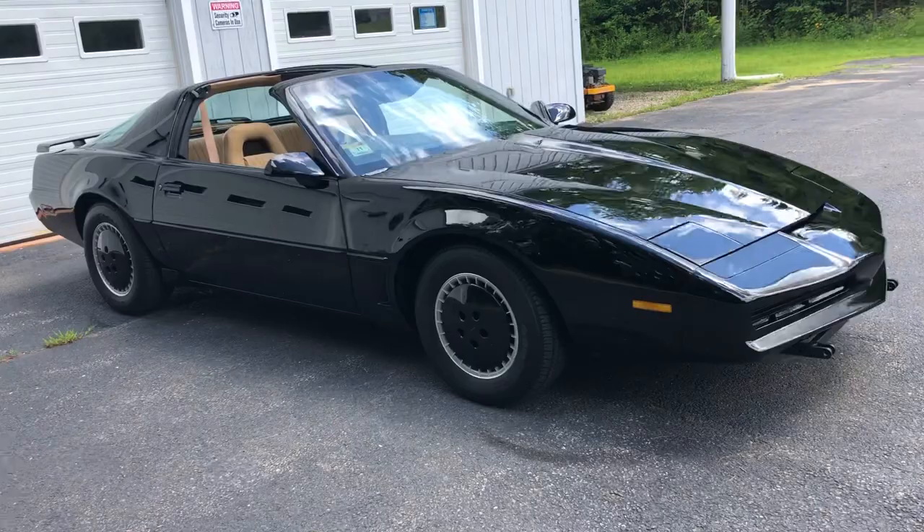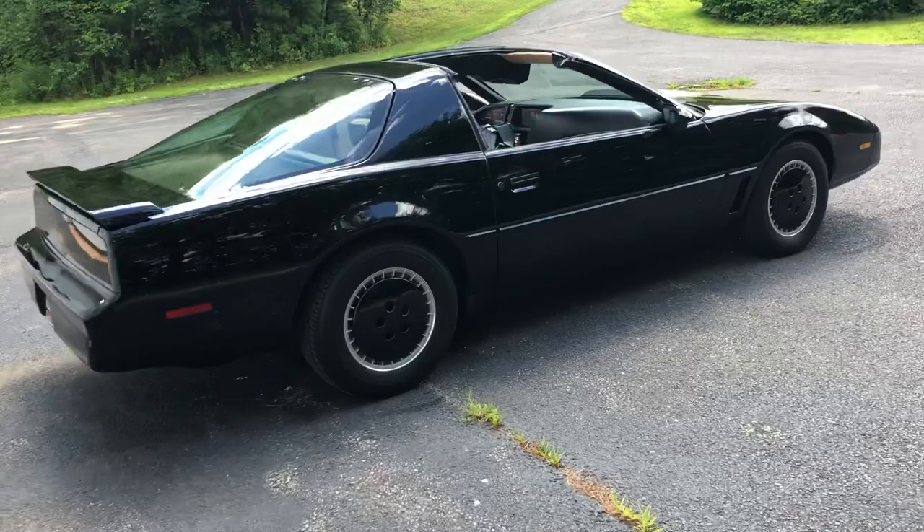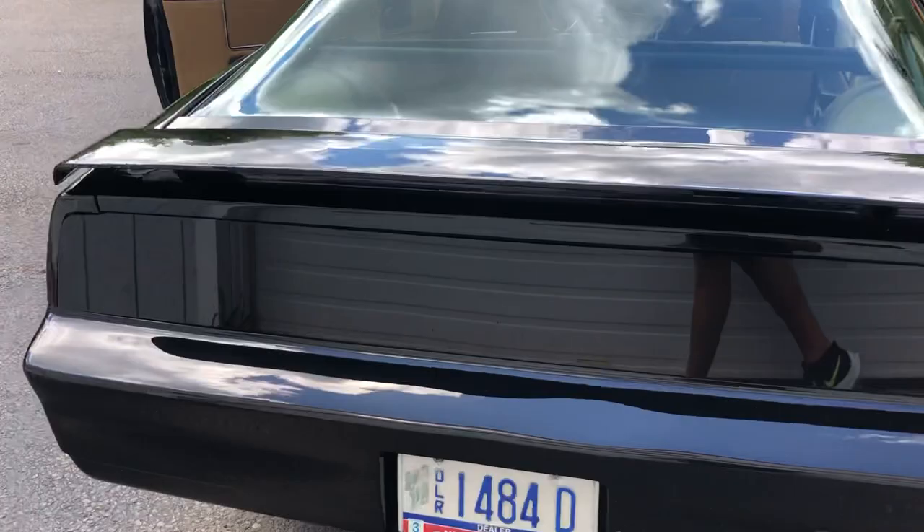The paint on this car is flawless — single stage, $12,000 paint job. This car is absolutely brand new, completely gone through.